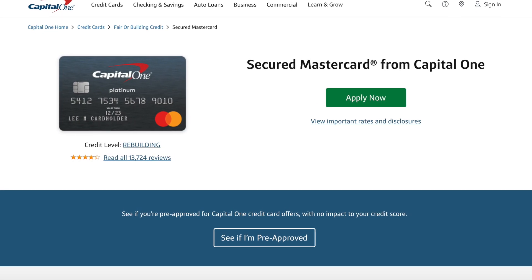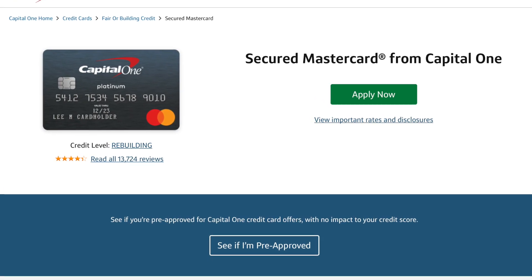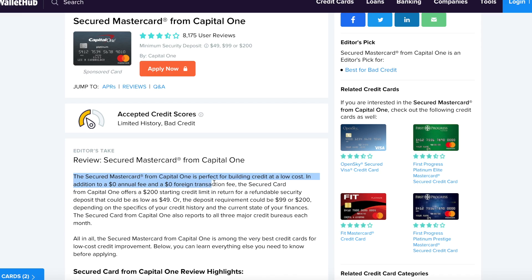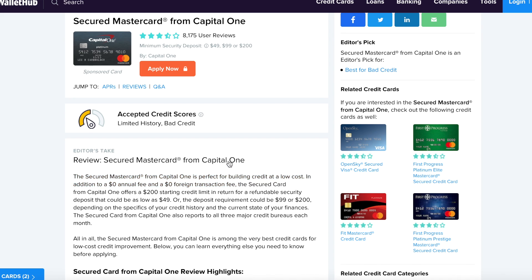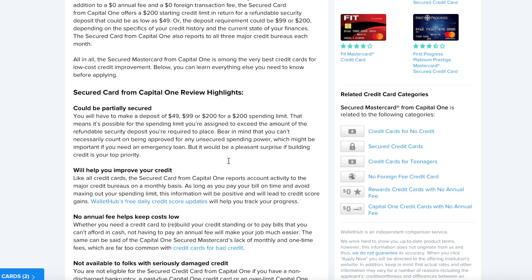The first credit card I'm going to recommend is the Secured Mastercard from Capital One. What I like about this credit card is it has zero annual fee and zero foreign transaction fee. When you're making purchases, these transaction fees aren't crazy — let's say 49 bucks or even 50 bucks for the whole year, especially when it comes to building your credit. But if it's $0, you definitely can't beat that.